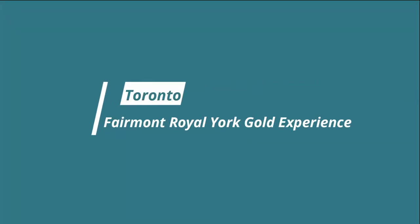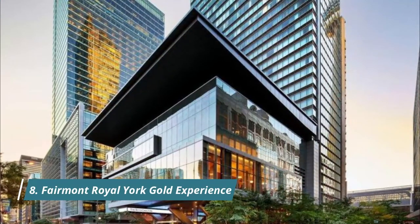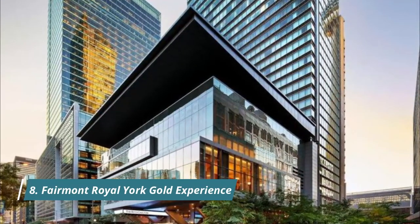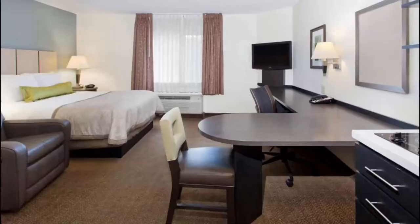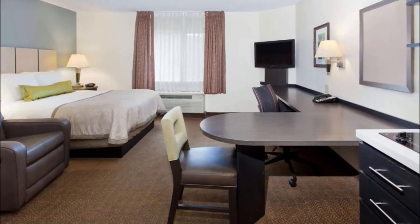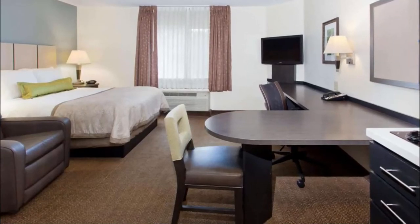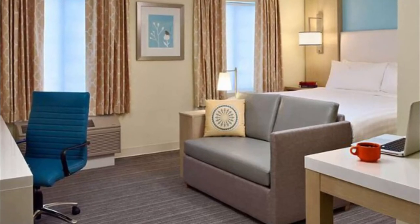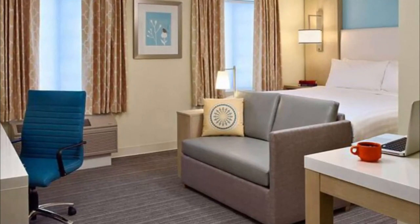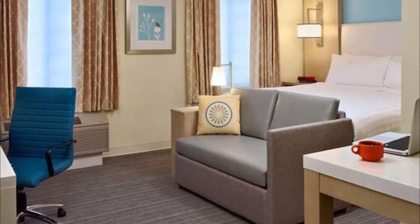Number eight: Fairmont Royal York Gold Experience. This five-star hotel features a restaurant, fitness center, a bar, and a shared lounge. Each accommodation has city views, with access to an indoor pool and sauna. The property offers 24-hour front desk, room service, and currency exchange. Guests praise the comfortable rooms, great restaurants, lovely staff, and top-notch location for catching an early train.